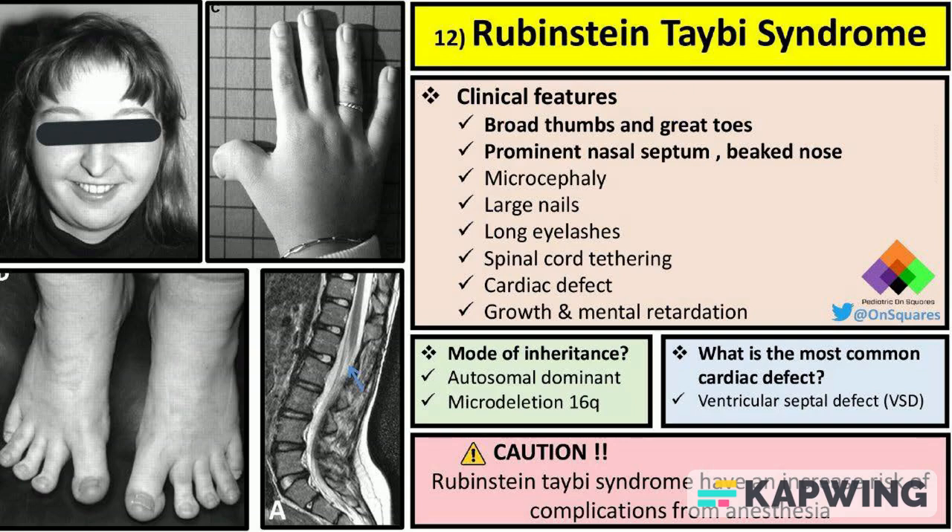Individuals with Rubenstein-Tabey syndrome may present with broad thumbs and great toes, a prominent nasal septum, beaked nose, microcephaly, large nails, long eyelashes, and spinal cord tethering. Growth and mental retardation are also common features of this syndrome.